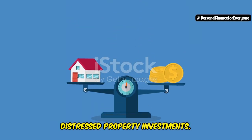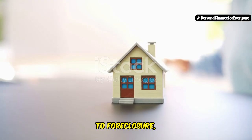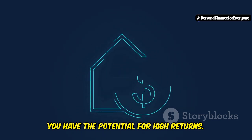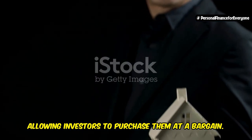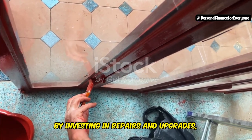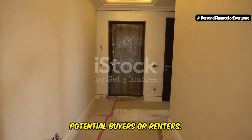Like any investment, distressed properties come with their own set of pros and cons. On the plus side, you have the potential for high returns. Distressed properties are typically priced below market value, allowing investors to purchase them at a bargain. This lower entry cost can lead to substantial profits when the property is sold at market value. Additionally, you have the ability to build equity through renovations — by investing in repairs and upgrades, you can significantly increase the property's value, boosting your equity and making it more attractive to buyers or renters.